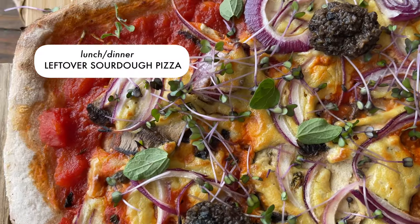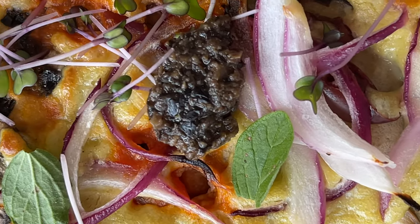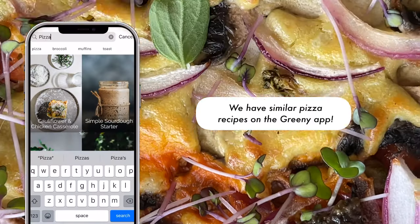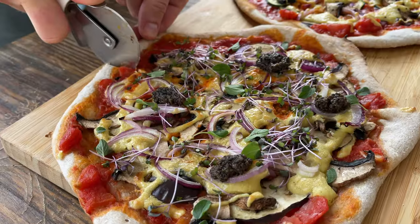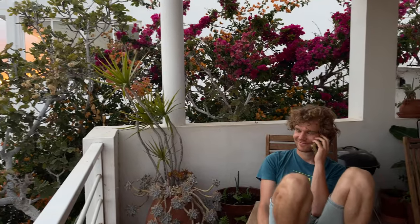For lunch slash dinner we had leftover vegan pizza on homemade sourdough whole grain crust with mushrooms, truffles, vegan cheese sauce, onions, herbs, and sprouts. It was delicious.